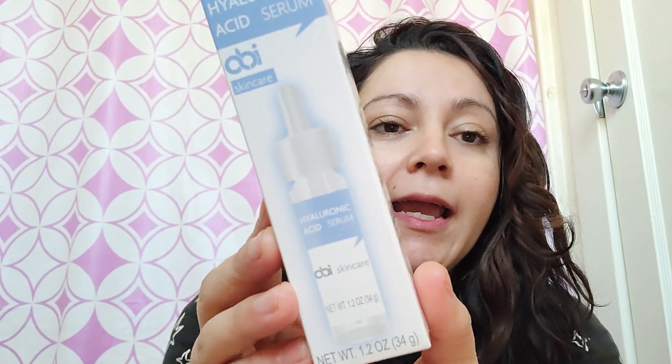Welcome back to my channel — this is Bangers 24/7 — and today I'm going to be trying the hyaluronic acid serum by Abby. Let me read a little about it.